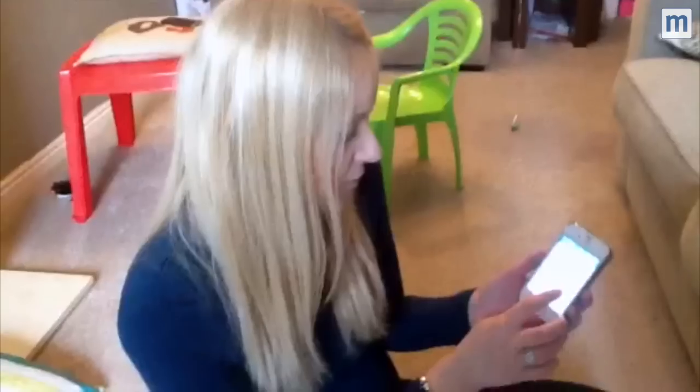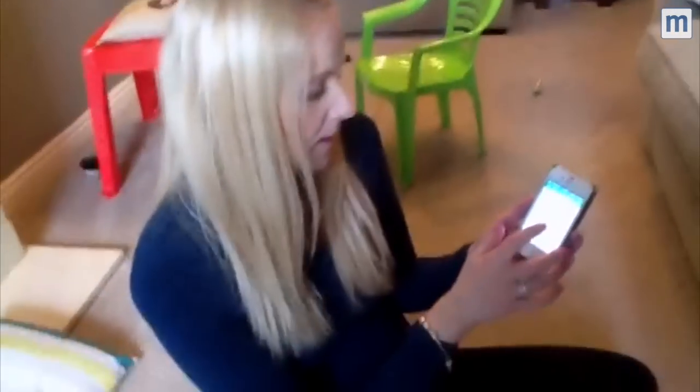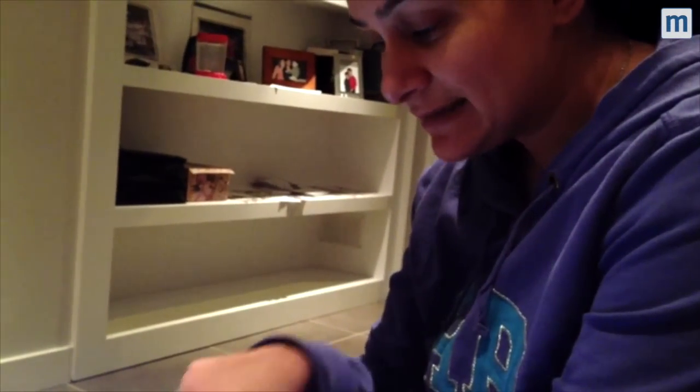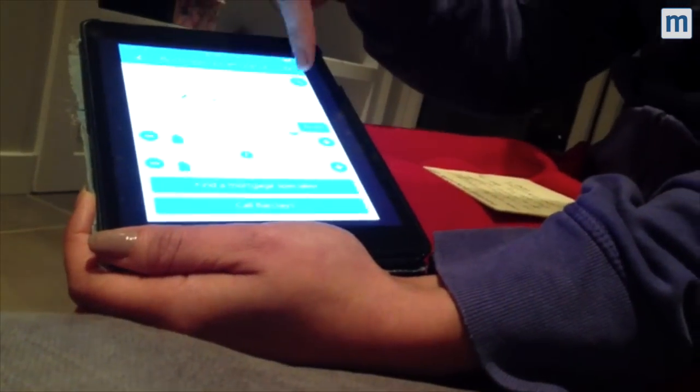Once I put all that information in, it will tell you here what your mortgage payments would be, and then a rough idea of what you're left over with at the end of the month — so that's really useful. In one case it said that I didn't meet the requirements, so it gave me the option to find a mortgage specialist. Otherwise it gives me numbers on what I can borrow.